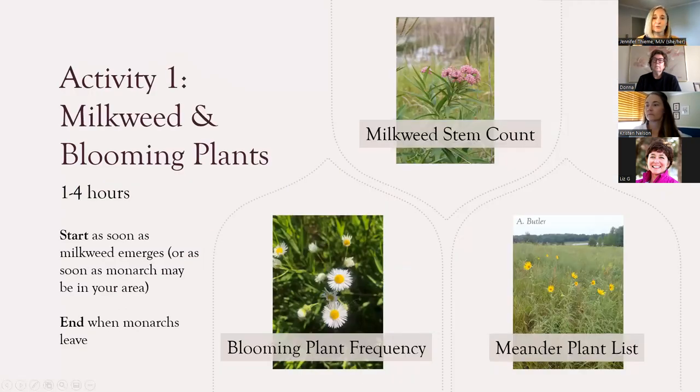Now we've gotten into our optional activities. This is not a detailed training of how to conduct each activity — just to help you choose which ones you want to do. Training videos online go into detail for anything you want to do. Activity one, the Milkweed and Blooming Plant Survey, can take one to four hours. The first time you do this, it'll probably take something on the longer end. You can start this activity as soon as milkweed emerges or as soon as monarchs may be in your area, and end it when monarchs leave.